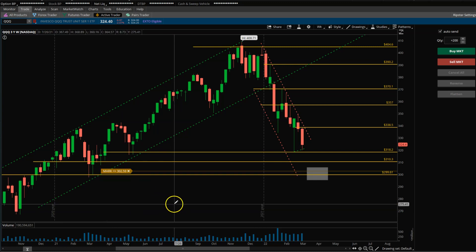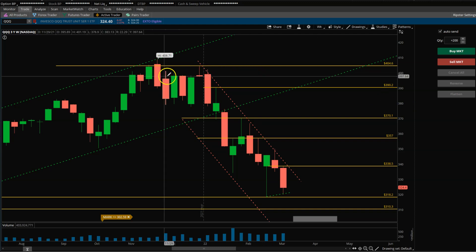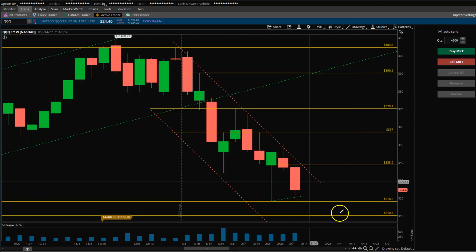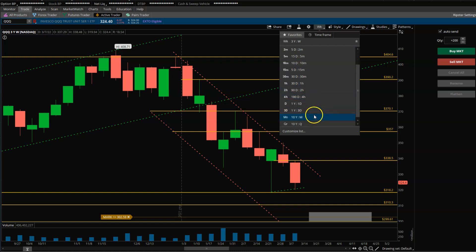Hey everyone, it's Sunday morning about 10 o'clock Eastern. Let's get started and go to some of the charts here. QQQ — I always like to start with the monthly view, as it gives a good overview.